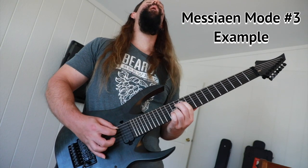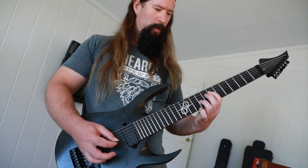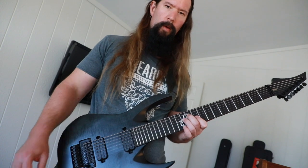Now there's a lot of different sounds in this scale, but here's what I came up with. Now it's time to drone out and make a mess with Messiaen's mode number 3.